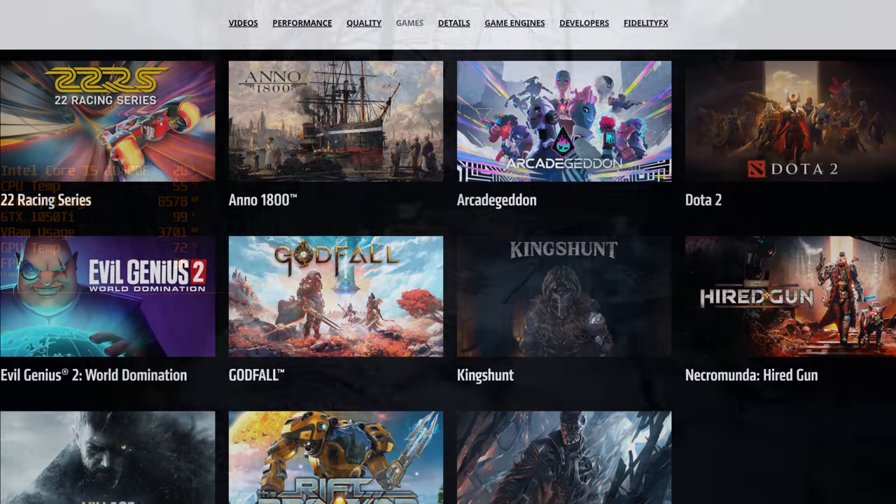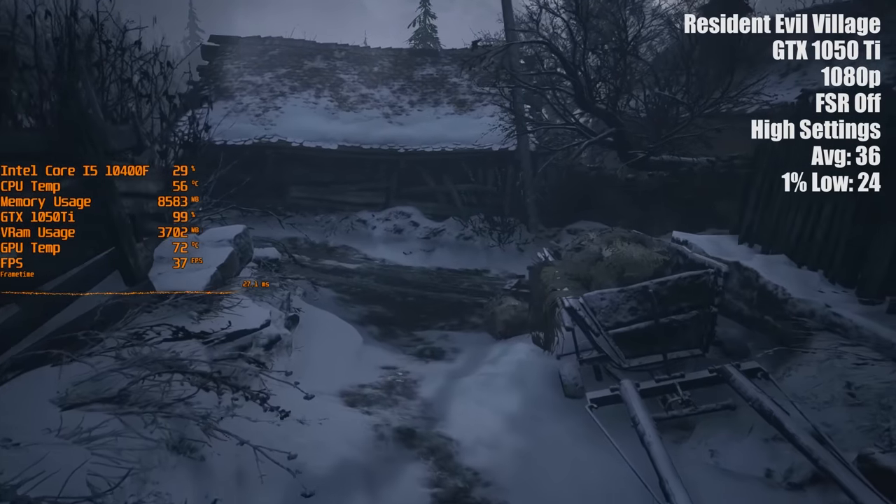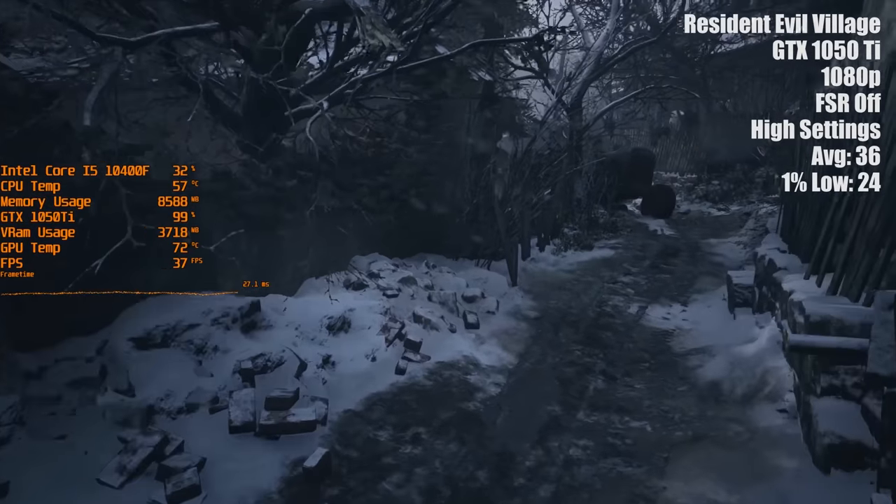With that said, the recent addition of FSR to Resident Evil Village meant that I could finally make use of the high settings with my otherwise struggling GTX 1050 Ti.